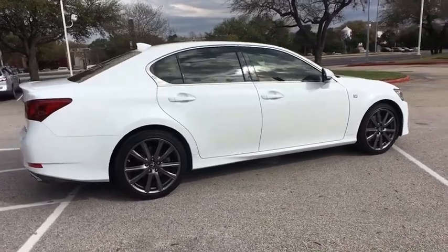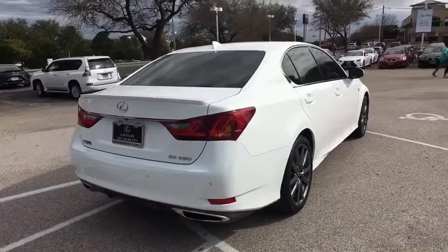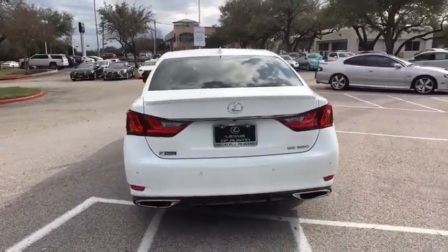This vehicle has less than 30,000 miles. Here are some of this vehicle's great options: keyless entry, stability control, traction control, power passenger seat, and backup camera.